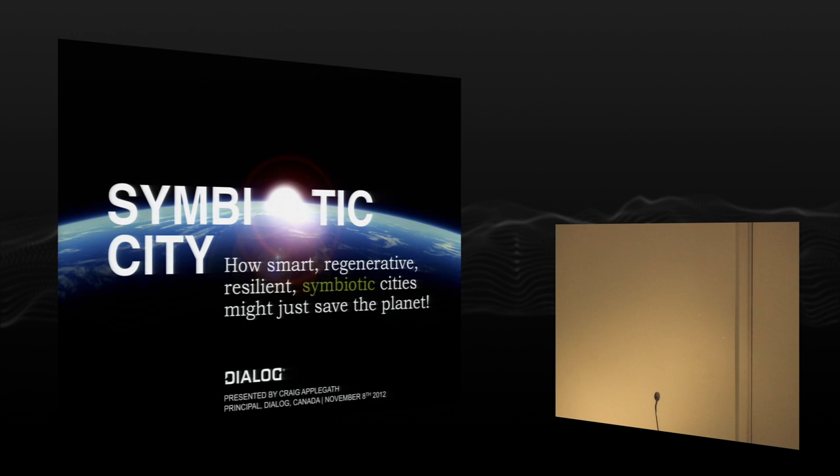Thank you very much, Ted. The Building Ecology, Science, and Technology lecture series is, I think, a really important piece of our cultural fabric in Toronto. But for me personally, doing this presentation, this lecture, is a bit of a homecoming, because building ecology, science, and technology sort of sums up my life.